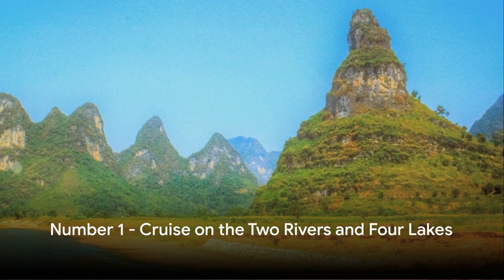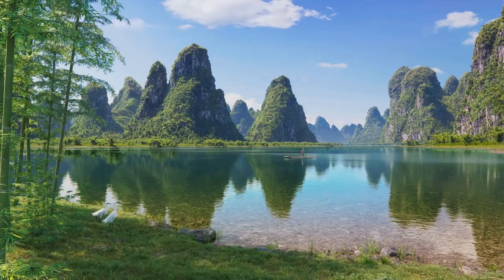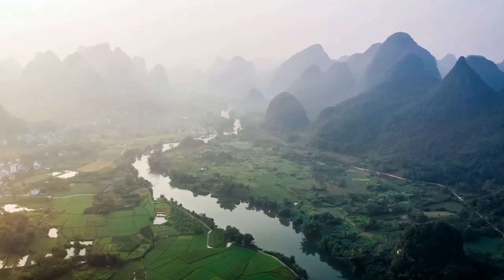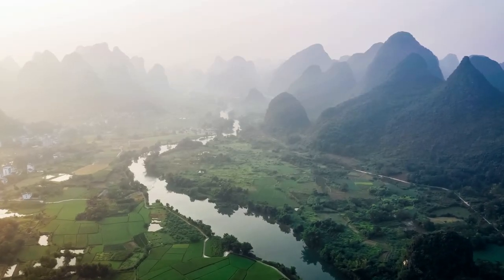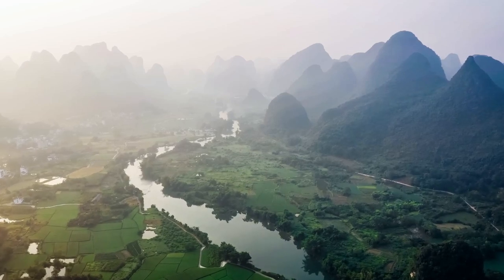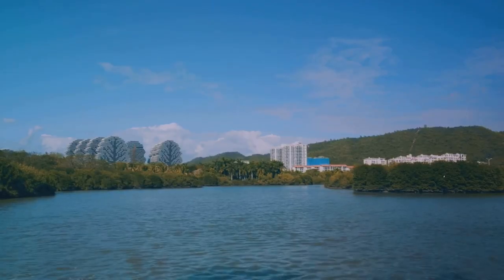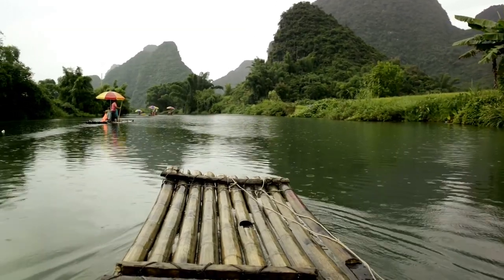And finally, at number 1, we have a cruise on the Two Rivers and Four Lakes. This cruise offers a serene journey through enchanting waterscapes, past lush greenery and misty mountains. It's a tranquil experience, steeped in natural beauty. A cruise on the Two Rivers and Four Lakes is the ultimate Guilin experience, combining natural beauty with tranquility.